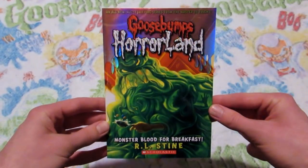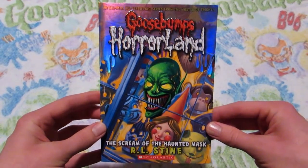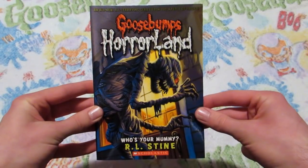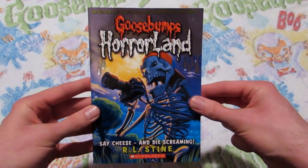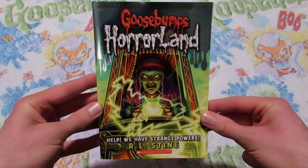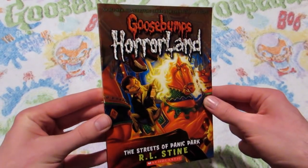The third book is called Monster Blood for Breakfast. Number four, Scream of the Haunted Mask. Dr. Maniac vs. Robbie Schwartz. Who's Your Mummy? My Friends Call Me Monster. Say Cheese and Die Screaming. Welcome to Camp Slither. Help! We Have Strange Powers! And Escape from Horrorland.